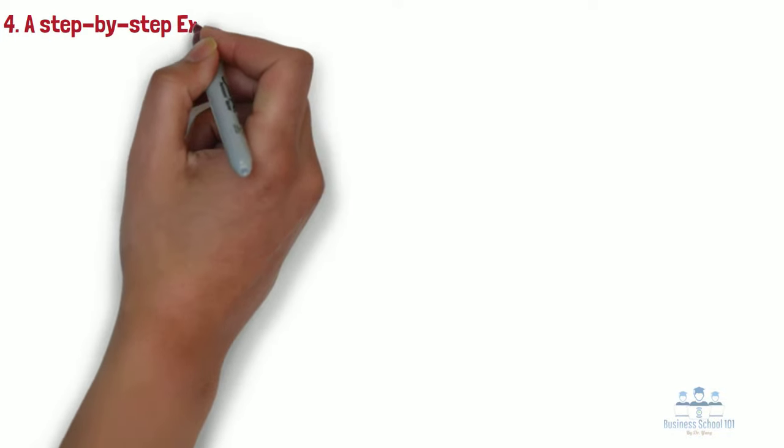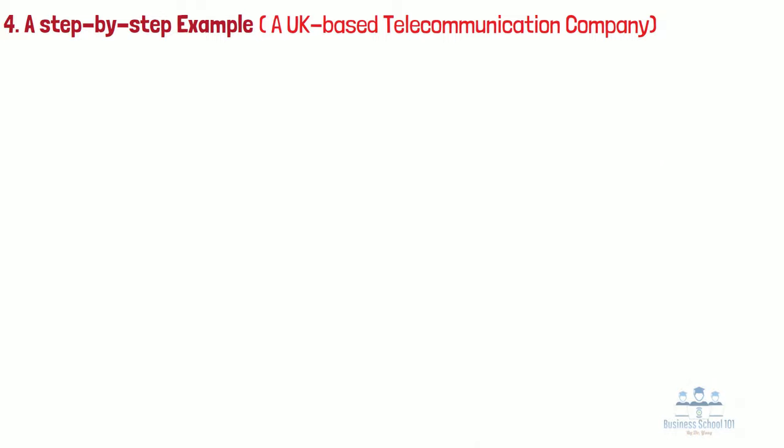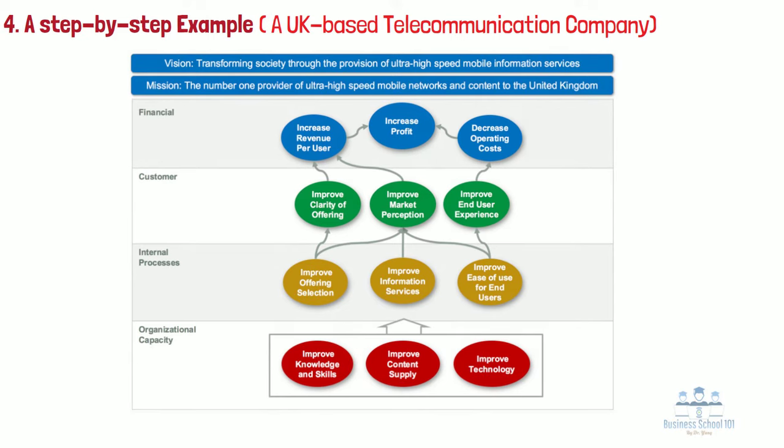Section 4: A Step-by-Step Example. Let's use an imaginary UK-based telecommunication company as an example. Typically, a balanced scorecard will start with a set of objectives arranged in a specific way to demonstrate how improvements or investments made in infrastructure, people, or processes will have positive impacts on the firm's four prospective performances. A good strategy map will include both a vision statement and a mission statement, so the reader can see straight away that the objectives contribute to what the organization as a whole is trying to achieve.